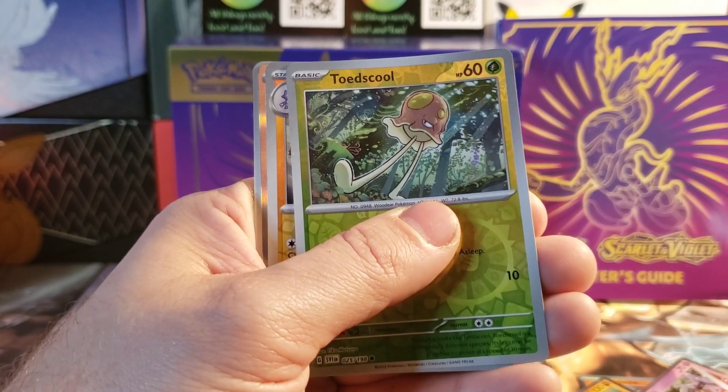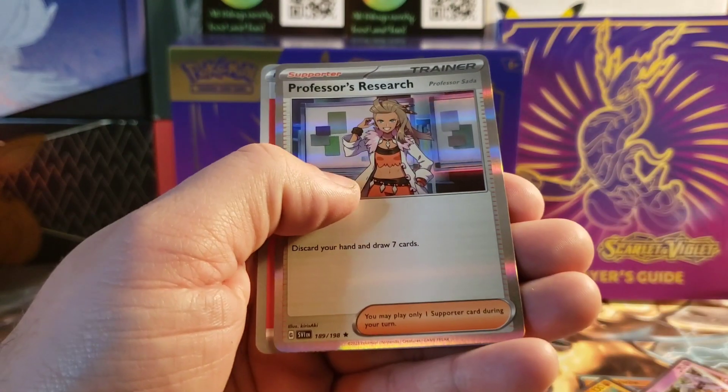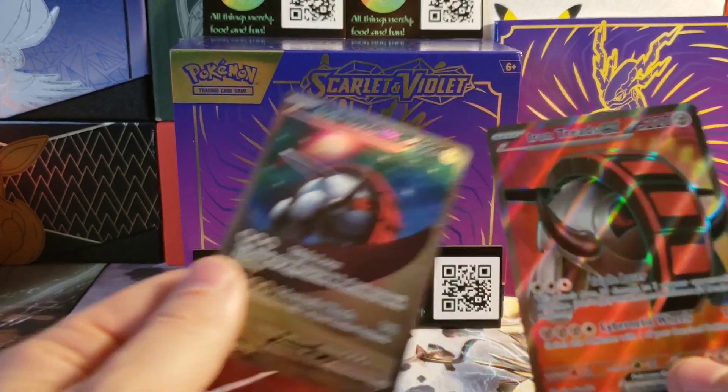I love this Toadscool — I believe that's how you gotta say it. I love that they added that form. And a Professor's Research, but you know what, I'm not mad. Let's go back and look at these real quick.